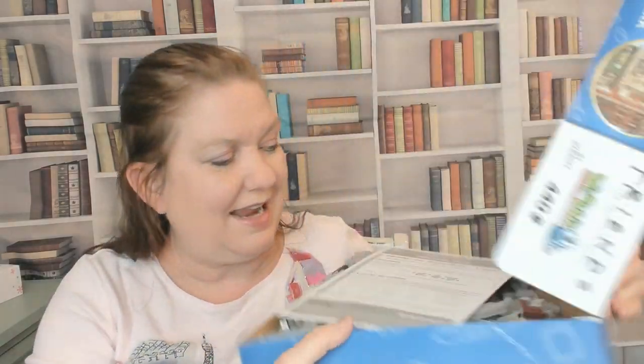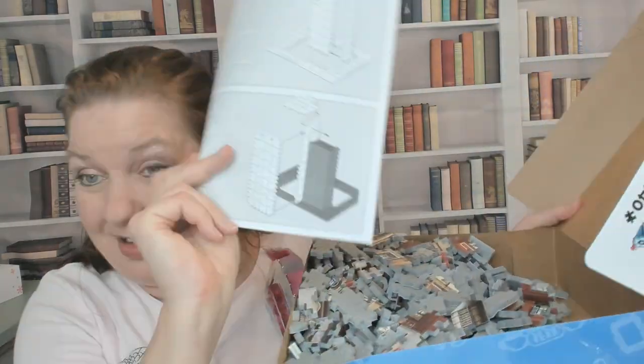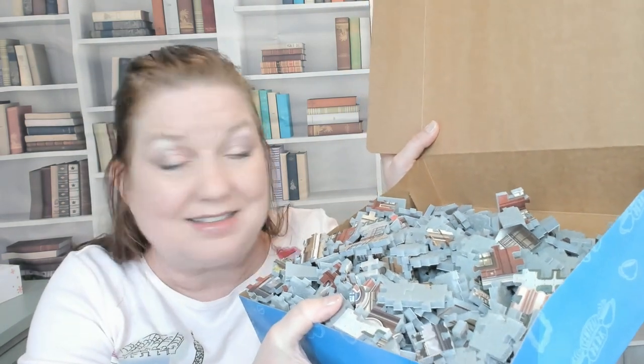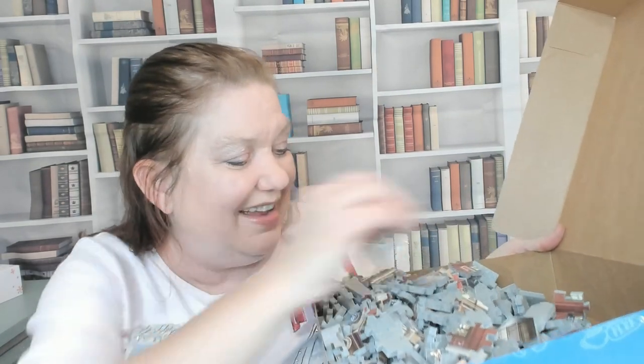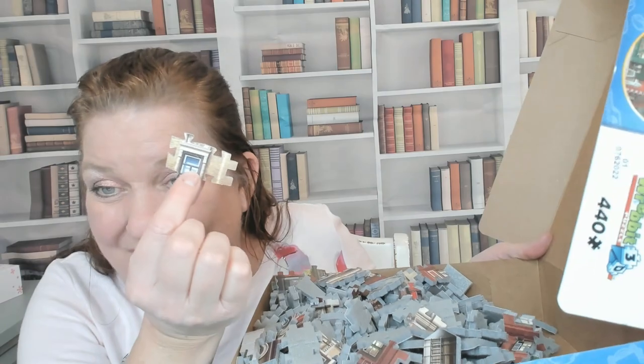I have not built this yet, saving it for a rainy or snowy day. It comes with instructions — huzzah — and foam pieces. This looks pretty hard and time consuming, which is exactly why I bought it. I have some snow days to kill time and this will be fun, and I'm a big fan of Friends.